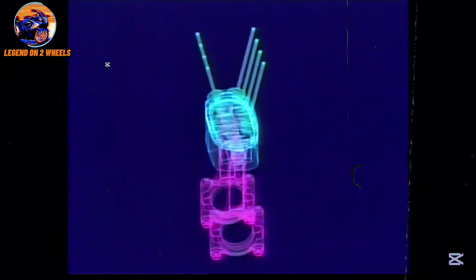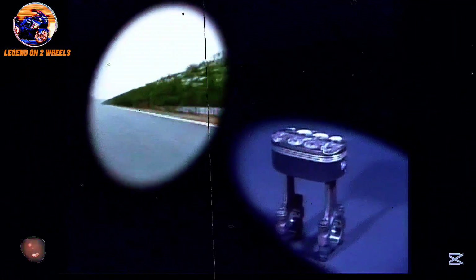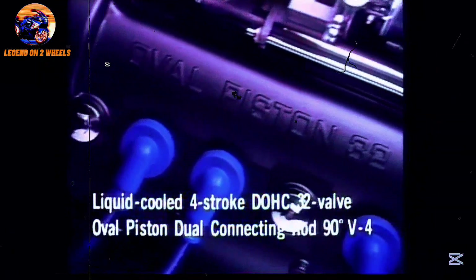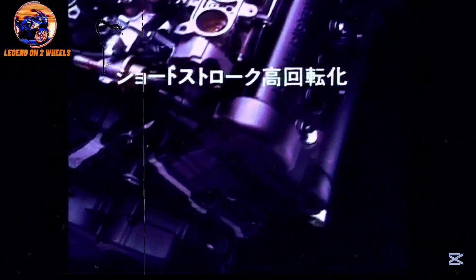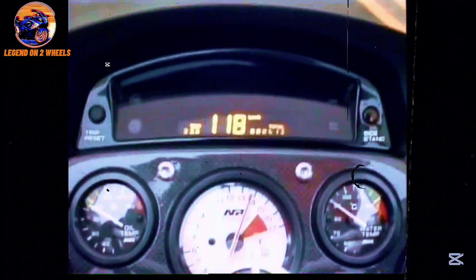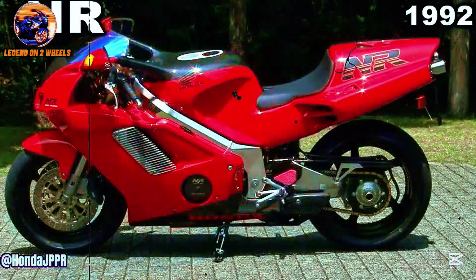When the Honda NR750 finally hit the market in 1992, it was a major event. This bike was equipped with a 750cc V4 engine that produced an astonishing 125 horsepower. What really made it stand out, besides its incredible power, was the oval piston system — a configuration that Honda had used in the NR500 and perfected for the NR750, giving the bike a unique character. The sound produced by the engine was unmistakable, and its performance, especially at high revs, far exceeded what was expected from a bike in its class.